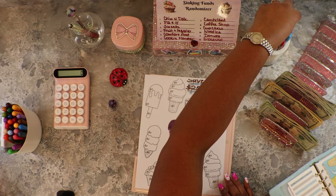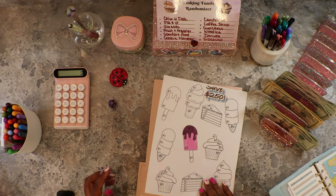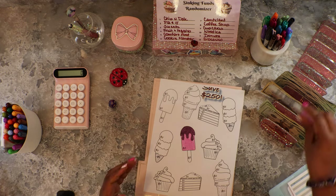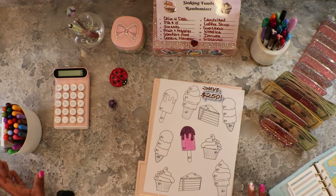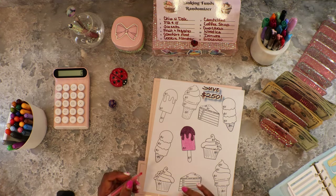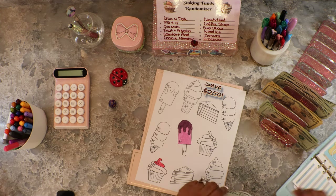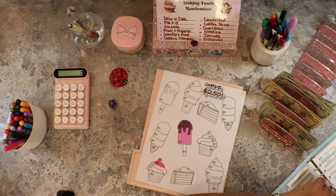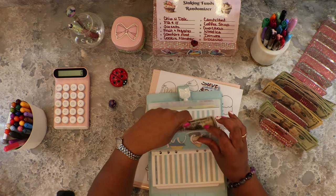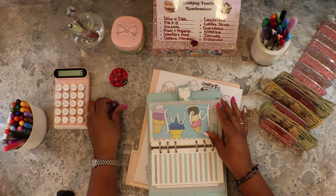Let's do five dollars. I've got my cool markers for this — since this is my food binder, you can hear me chewing! Five dollars into Sweets, so now we have fifteen dollars in Sweets. Three again!